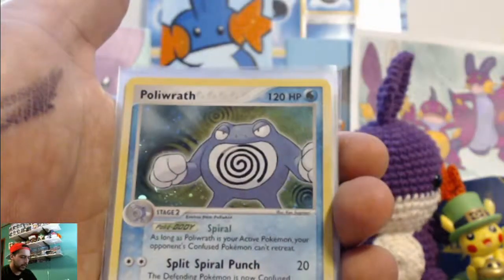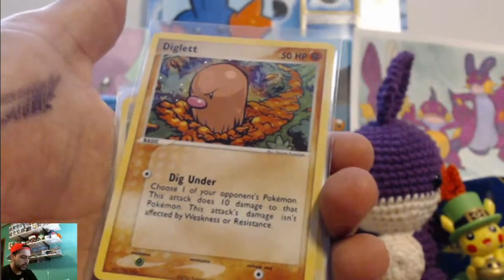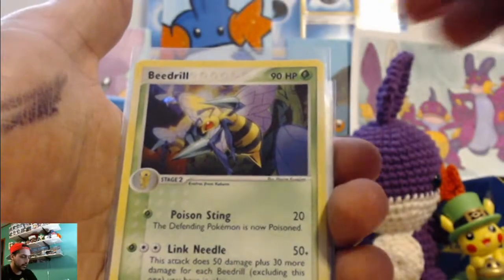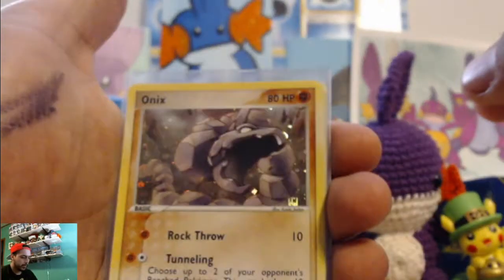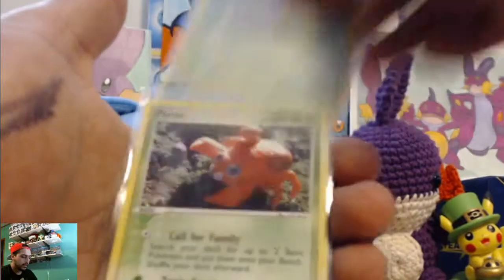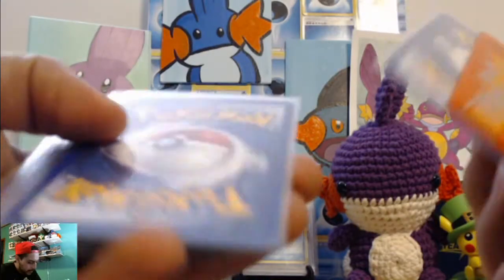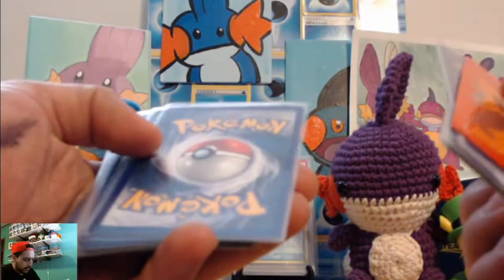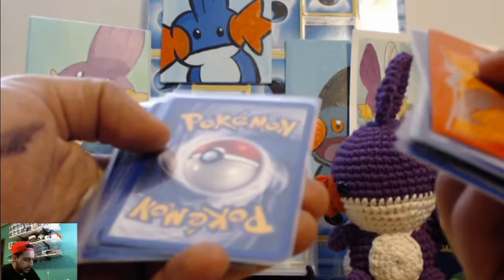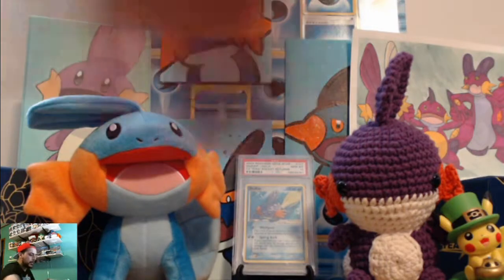We got Diglett from Crystal Guardians, Poliwrath from Ruby and Sapphire, Diglett again, Venomoth, Beedrill, Mankey, Weedle, Nidoran Mail, Onix — looking ferocious as always — and Ares. I'm actually pretty content with the conditions on these. Pretty minty. I'll definitely be looking to buy more in the future.